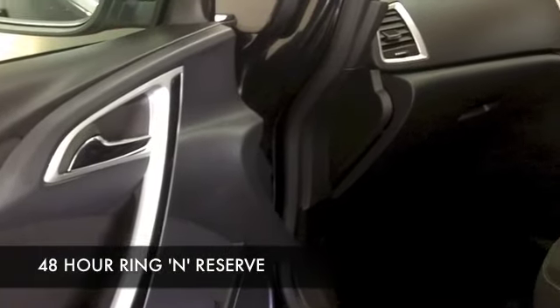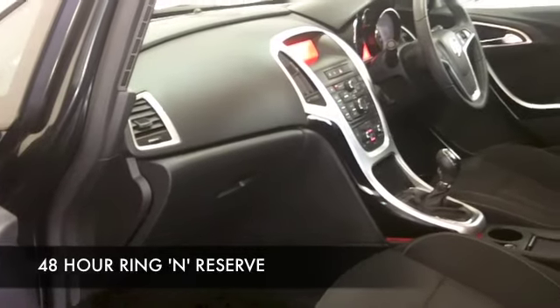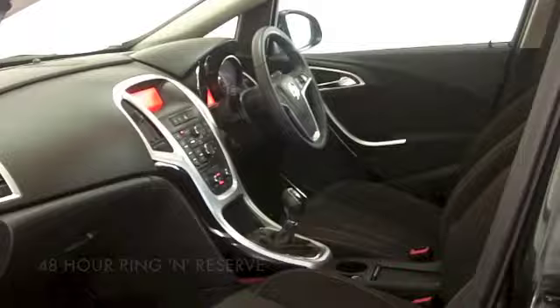This has about 23,000 miles on the clock, so nothing to worry about there. It has a cloth interior, air con, cruise control, and a CD player — I don't think you'll be disappointed.